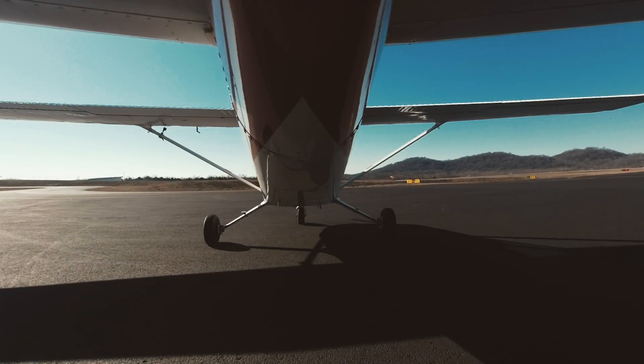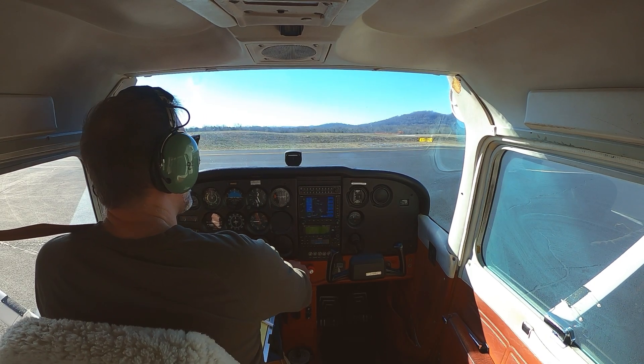Tuna Ground, Skyhawk 580 Echo, run-up complete. Skyhawk 580 Echo, continue taxi to runway 20 via Alpha. Runway 20 via Alpha, 80 Echo.